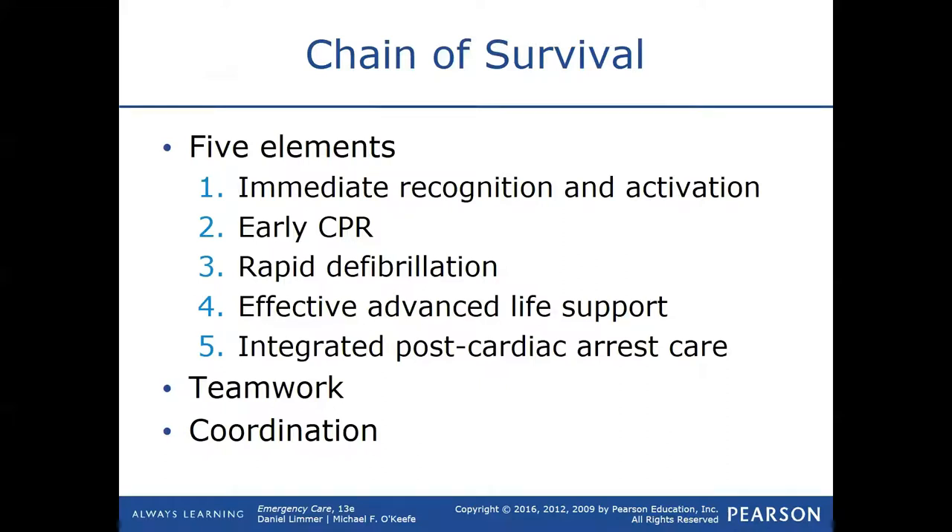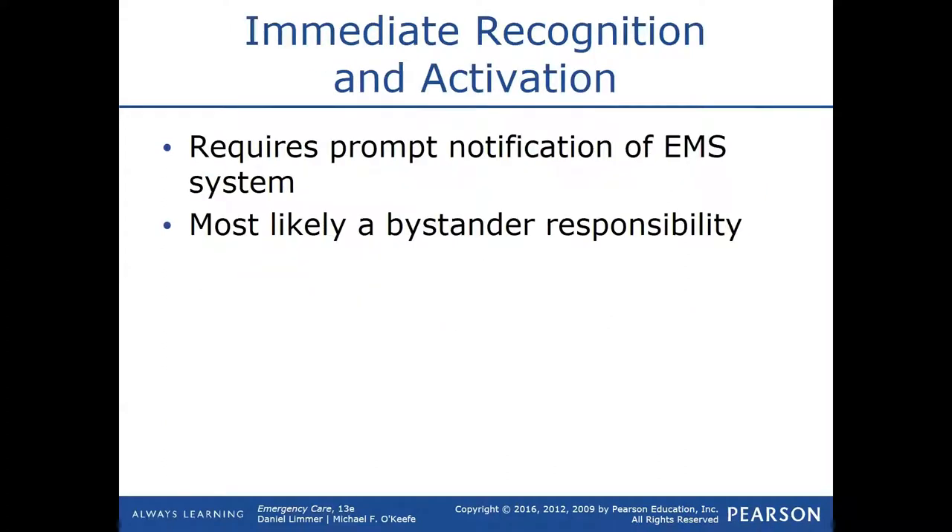In the EMS field we follow the American Heart Association guidelines. I recommend you buy a little American Heart Association BLS book if you don't already have one — that's the CPR book people use for the American Heart Association. Go through it; it'll definitely help you out for your NREMT because pretty much anything cardiac comes from the AHA. The BLS book is super thin; you can run through it in a couple of days. This is the chain of survival, which comes from the American Heart Association.